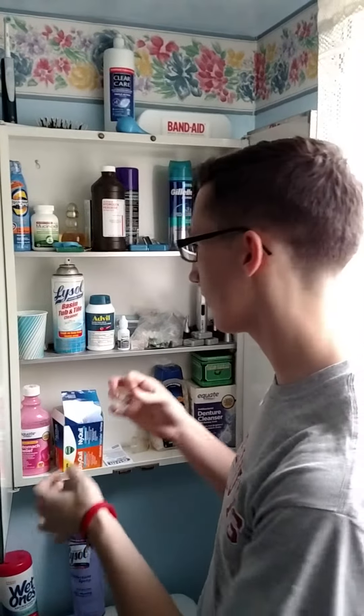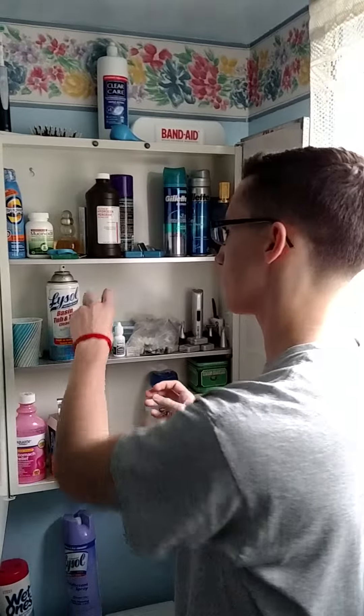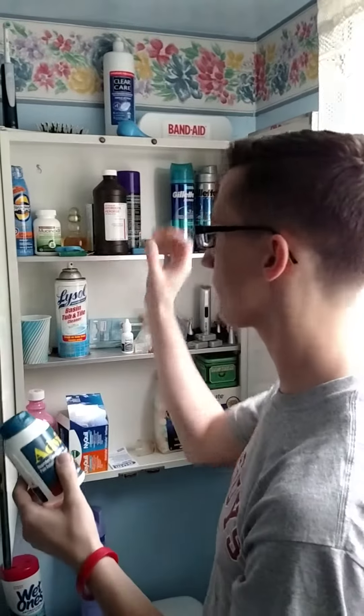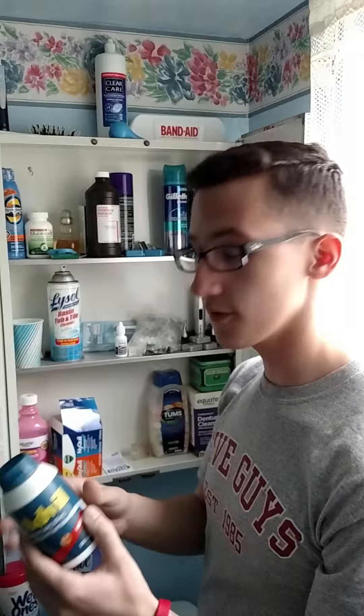This is a tutorial on how to keep your medicine cabinet clean and organized. First, you want to make sure you have all the products you have, whether OTC or prescription drugs, and keep them organized with OTC on one side and prescription drugs on the other.